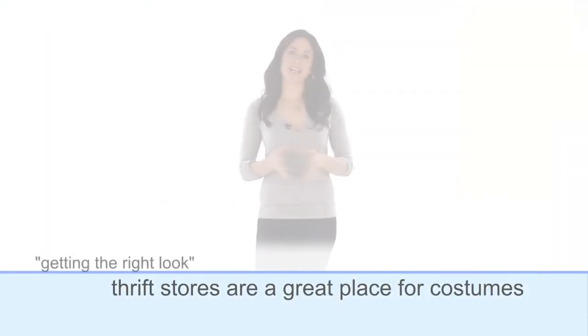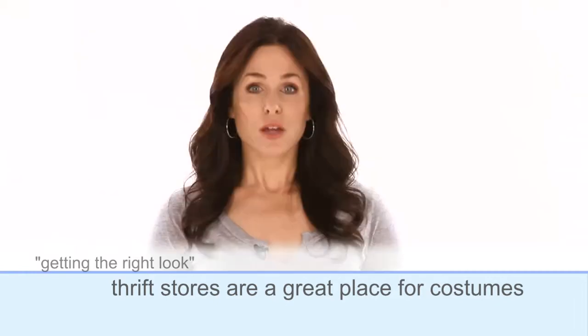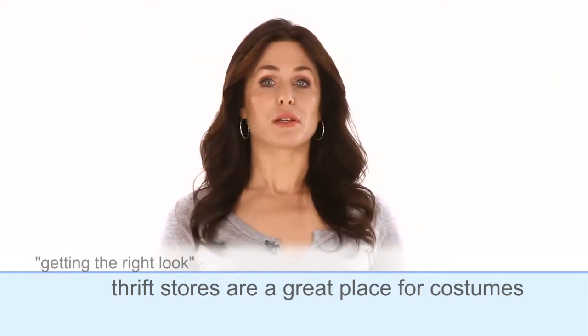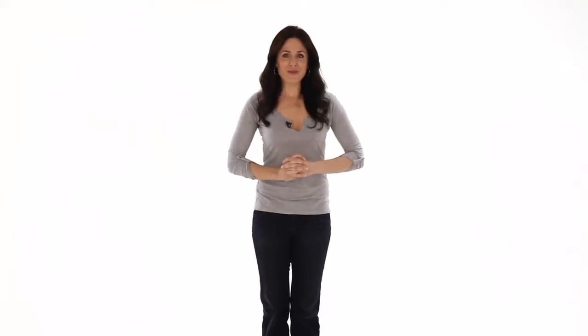If casting wants to see you in an evening gown, wear one if you have it, or pick something close to it. Thrift stores are a great place to get costumes for actors, especially when you know your type — nurse types can get cheap scrubs, and biker types can get old concert t-shirts. Just don't spend a lot of money on specialty outfits like clown costumes until after you've shot several commercials as a clown.